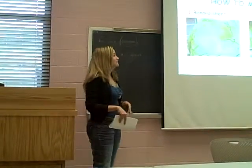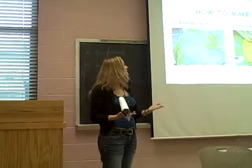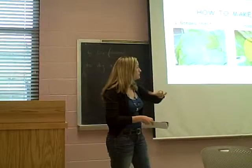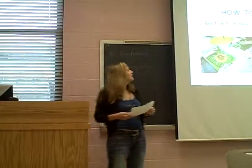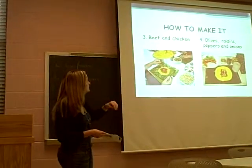How to make it? First, you take the banana sheet and then you put the yellow corn flour — you can see like this in the picture. And then you add the beef and chicken.